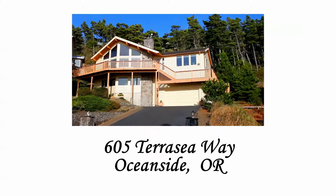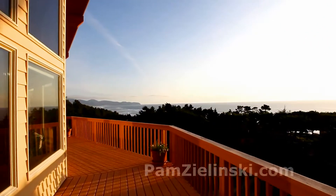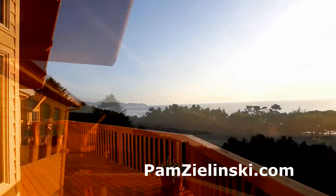Nestled on a hilltop in Oceanside, you'll find this inviting custom cedar home. A huge wrap-around deck offers sweeping ocean views, with these panoramic scenes visible from nearly every room.